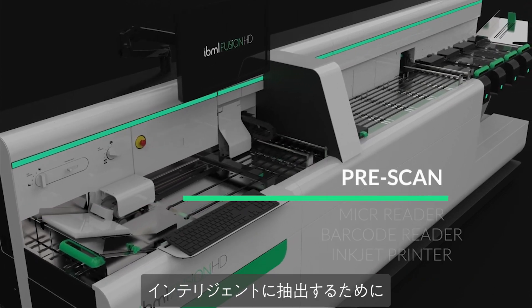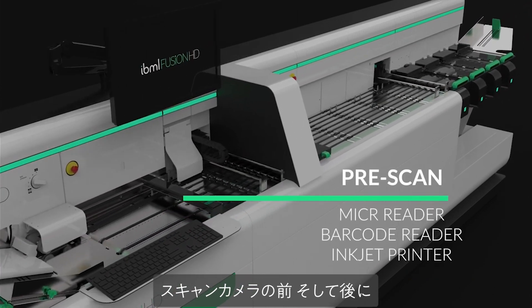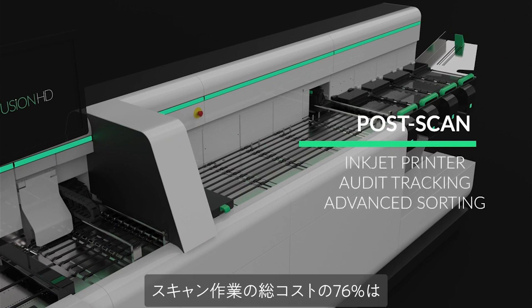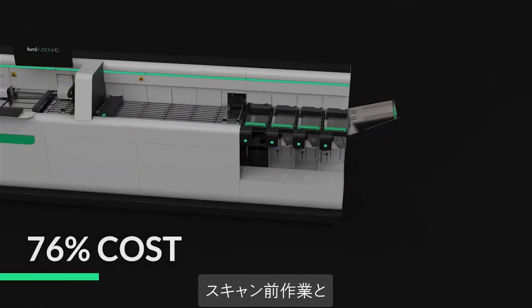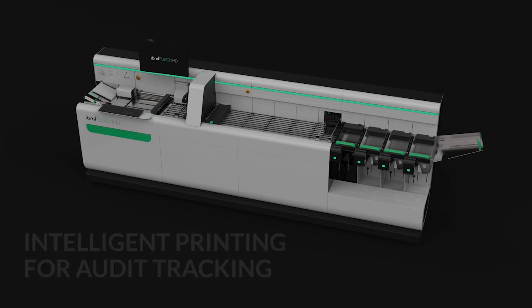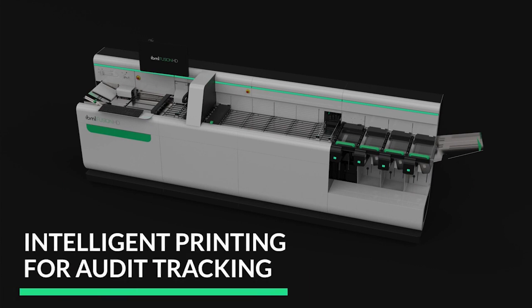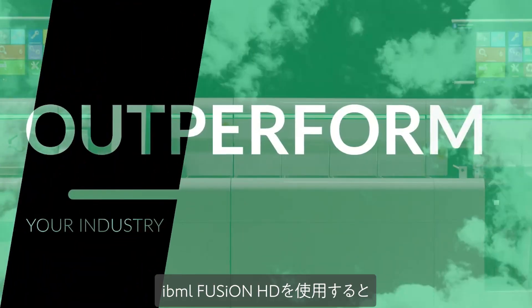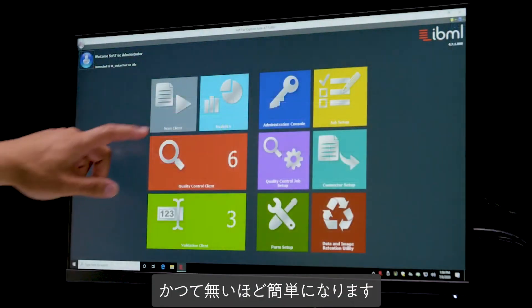Advanced pre- and post-scan options are available to intelligently extract information about each document. 76% of the total cost of scanning is spent on pre- and post-scanning processes. With IBML Fusion, pre-scanning processes have never been simpler.